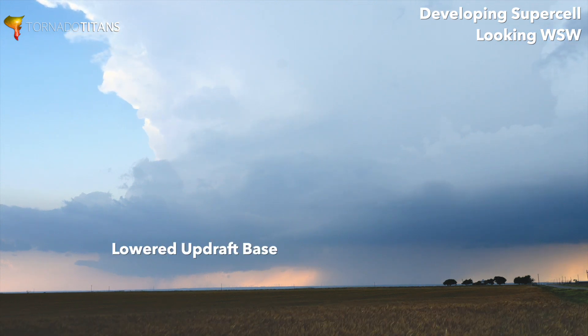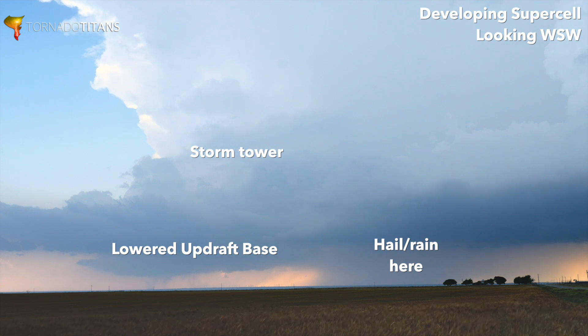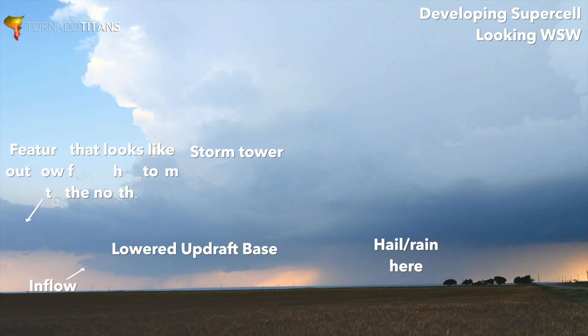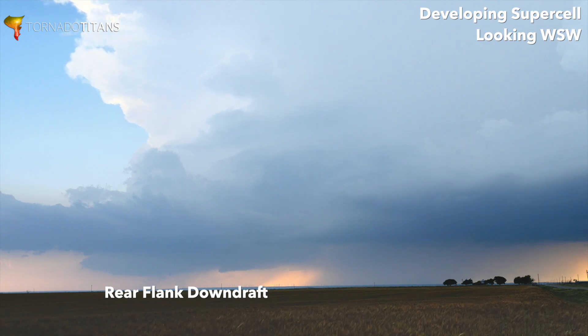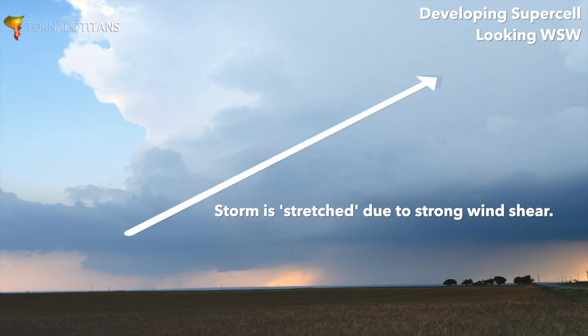Some other anatomy features to look at on this one: you have the downdraft there on the right, there's the updraft. You can also see what appears to be an inflow band coming in from the left, and this seems to be an outflow-y feature — it could be from storm two. Look underneath the updraft — it looks like it's raining underneath it. That's actually just an optical illusion. That's the rear flank downdraft. That thing is just so long and stretched out, because this storm is stretched out because of the shear in the atmosphere today.